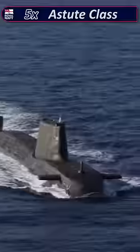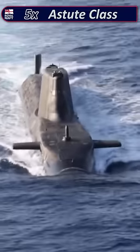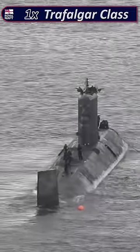Then you can't forget about our four Vanguard-class submarines, who facilitate and deliver our nuclear deterrent. Then we have five Astute-class submarines, the most advanced the Royal Navy has ever had, and lastly one Trafalgar-class submarine used for reconnaissance.